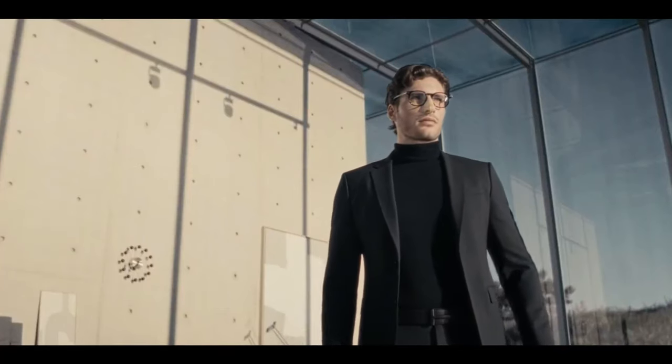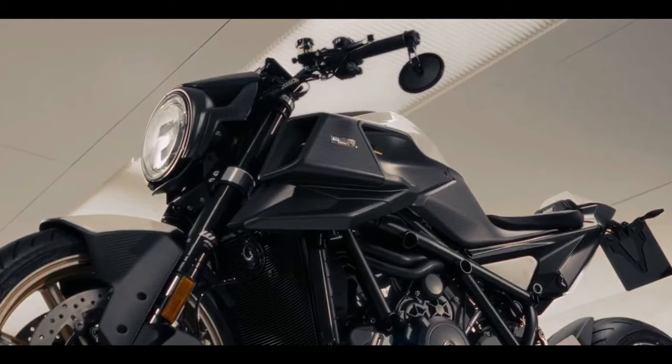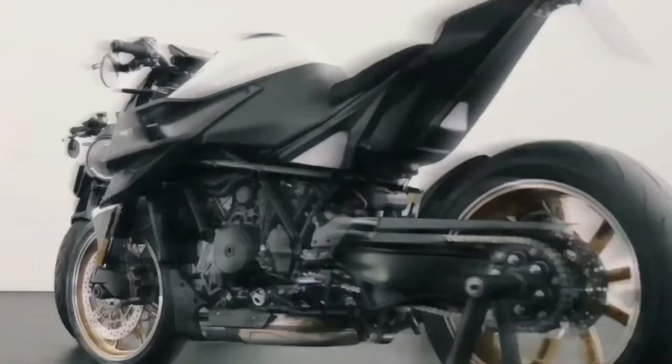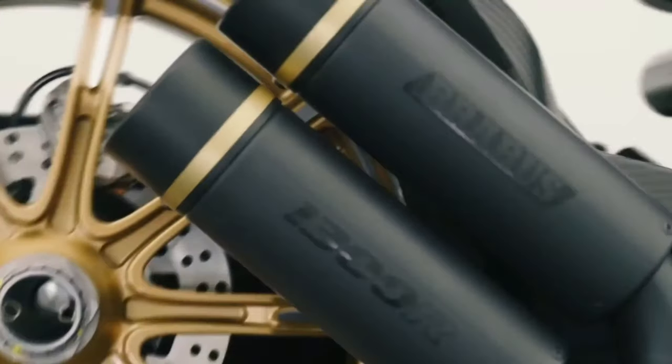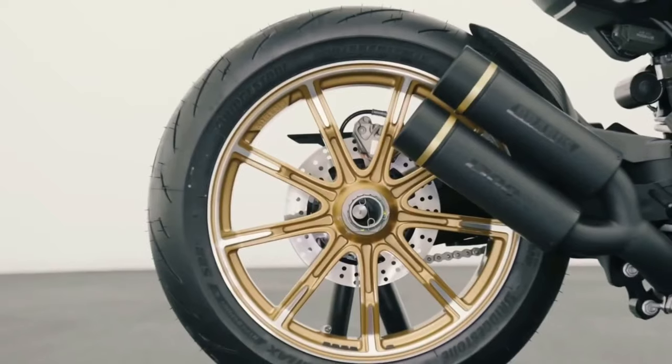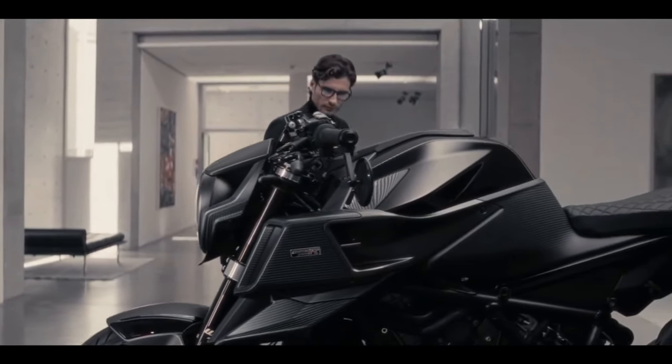All 154 units of the approximately $45,000 Brabus were snapped up in under two minutes, spawning the follow-up 1300R Edition 23, which also sold out. A third version, the Brabus 1300R Masterpiece Edition, is also derived from the KTM 1290 Super Duke R Evo. Brabus says this will be the last of the series and the most limited, with just 50 units produced.